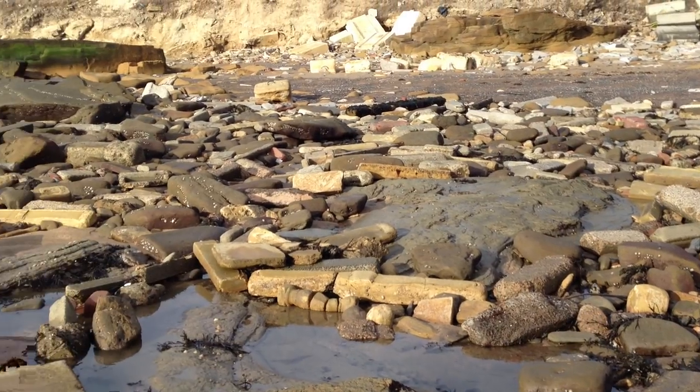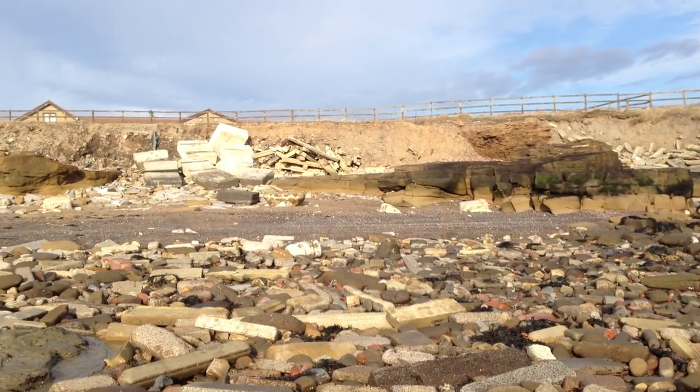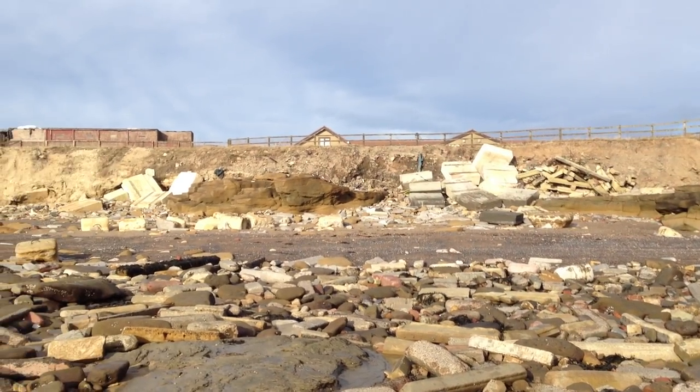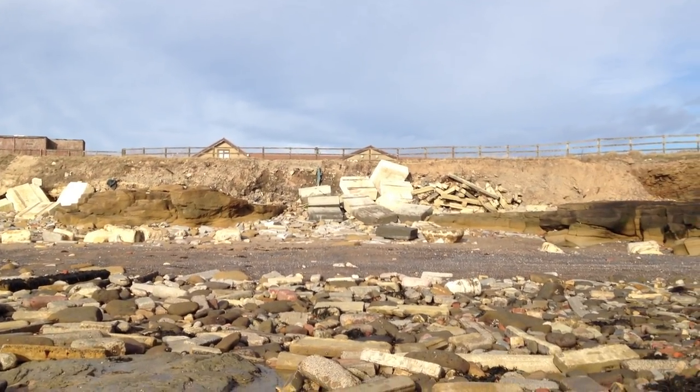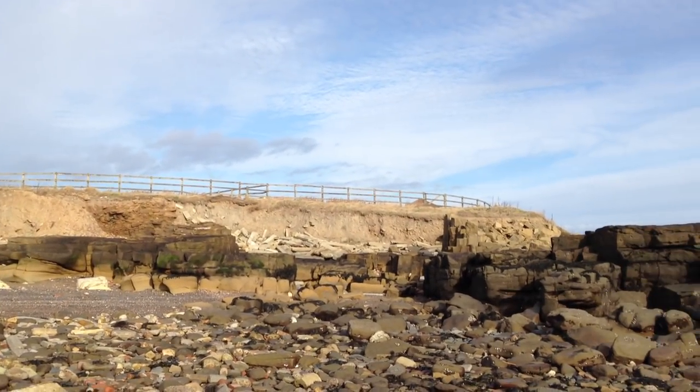You can see all of these man-made blocks and concrete blocks, and you've got all that mess at the top there. They look like brand new concrete blocks — they haven't been there too long. It's the same on that side as well.